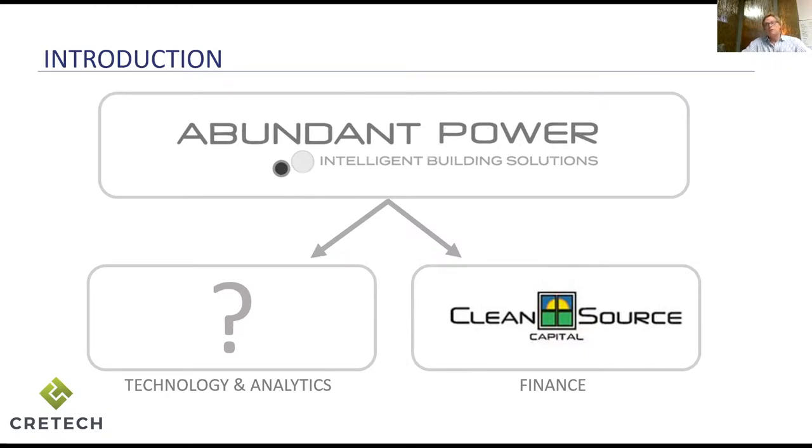About four or five years ago we began experimenting with software and services that could be used to help building owners see better into their buildings, manage them better, and make informed capital decisions to improve them. Where we are today — you can see a question mark on screen because we'll be rebranding Abundant Power and moving it to a holding company this coming November at New York City PropTech Week. That new name will be coming out in the next couple of weeks.